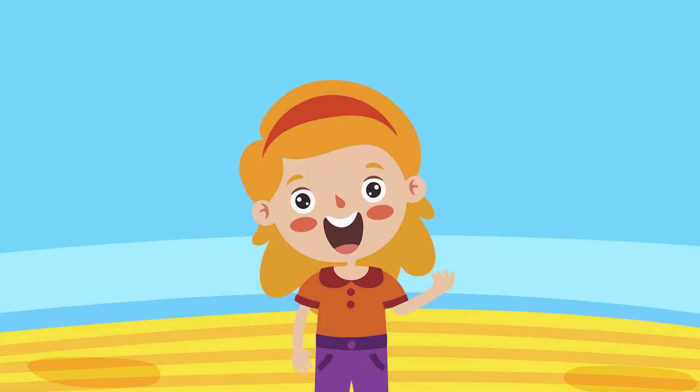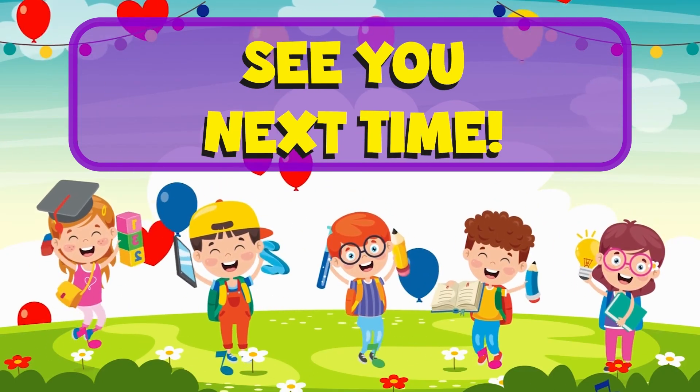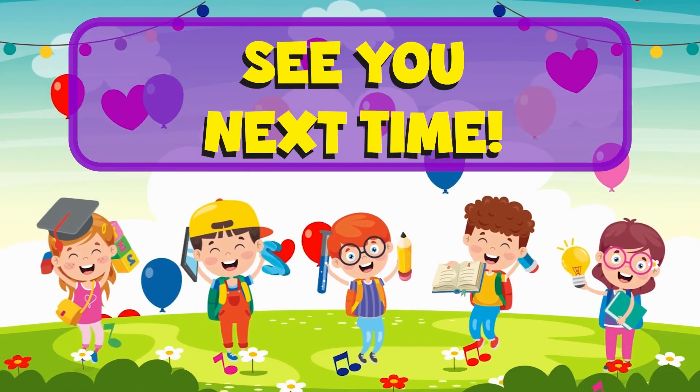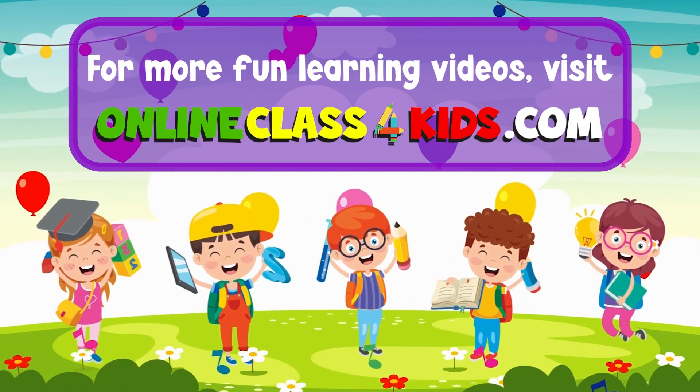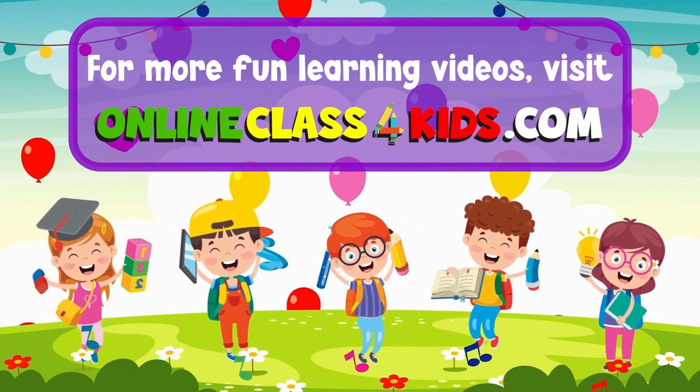I hope you had a wonderful time learning about the different kinds of landforms. See you next time for another fun-filled learning, only here at Online Class for Kids. Visit OnlineClassForKids.com for more fun learning videos and don't forget to subscribe to our channel.